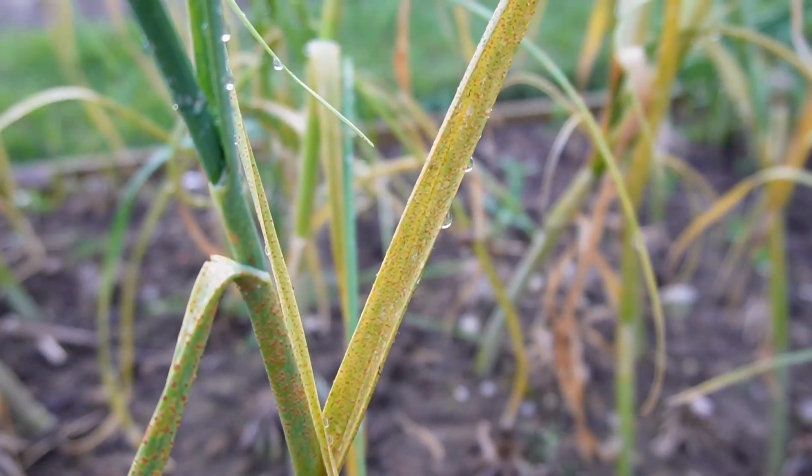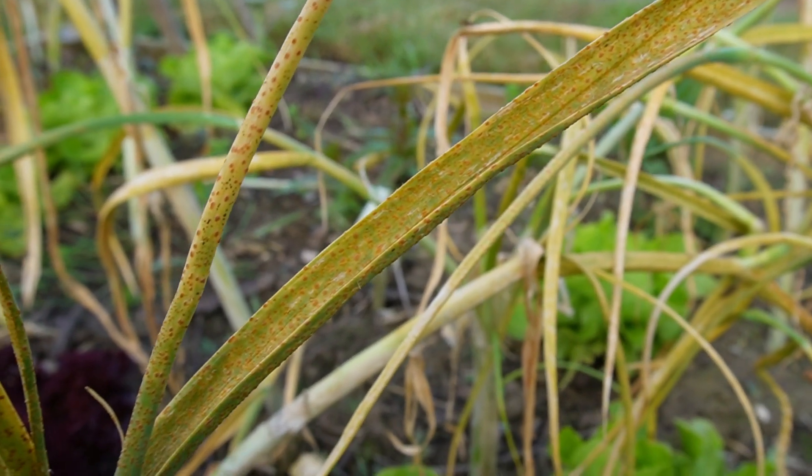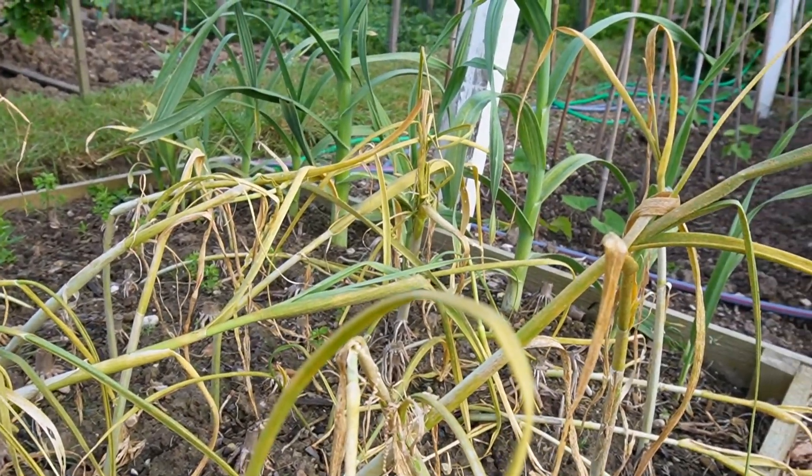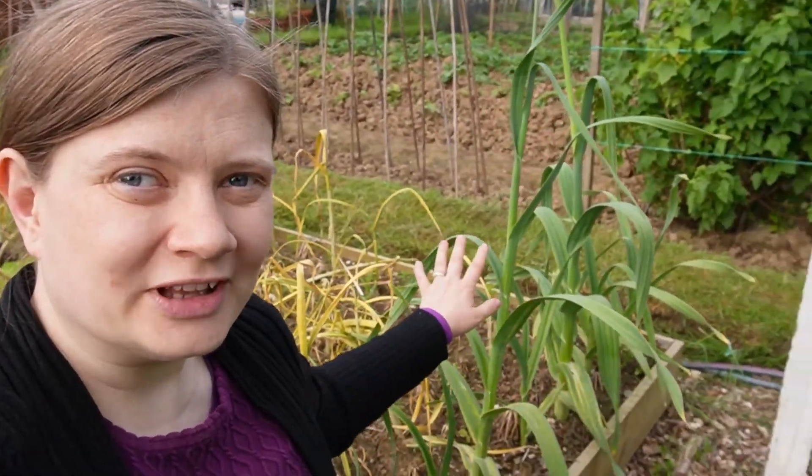Garlic bed. All of this garlic has rust. I don't know if it's ready to pick because it's starting to topple over — please let me know if you know, because I have no idea. The only garlic that looks really nice is the elephant garlic that was already here on this allotment when I moved in. I have just kept dividing and splitting the bulbs up and now I have eight plants already — up from three. Really, really good, and hopefully I will have more next year.